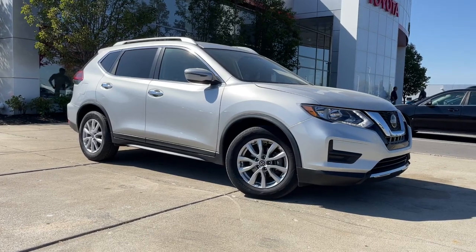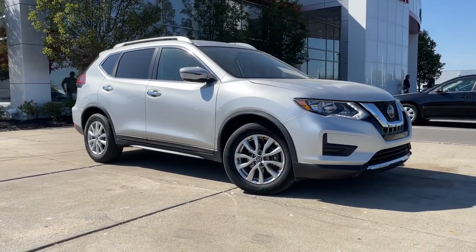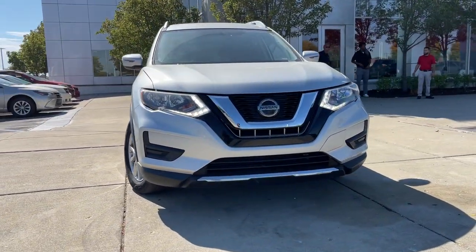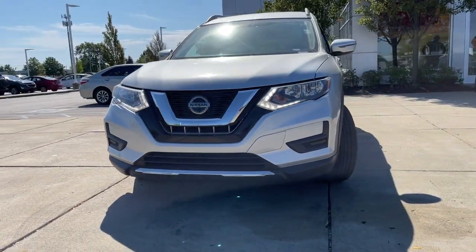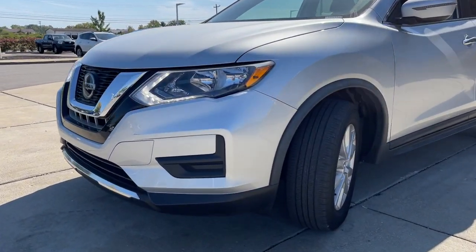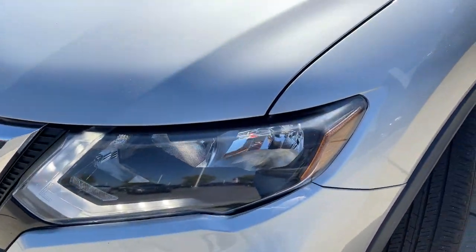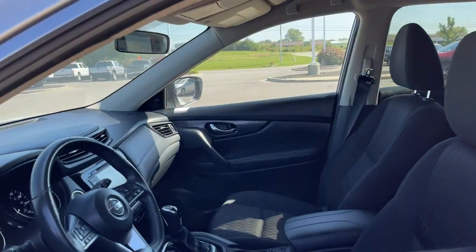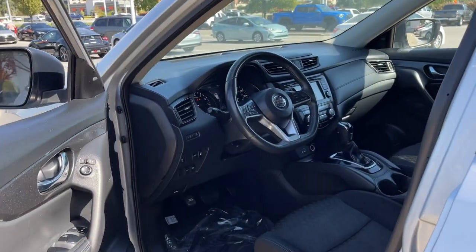Go home happy with the 2018 Nissan Rogue. This vehicle still has fewer than 60,000 miles on the clock, so it won't last long. Here's a stylish, efficient Rogue that has the features you need to stay on top of today's demanding lifestyle. This can-do crossover anticipates your wants and needs with a quiet, comfortable ride in a spacious, well-equipped cabin.